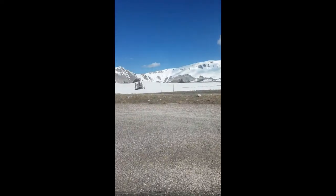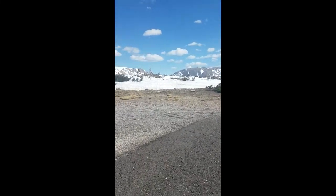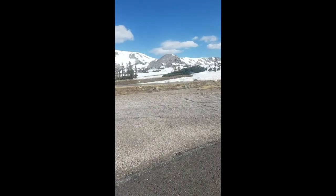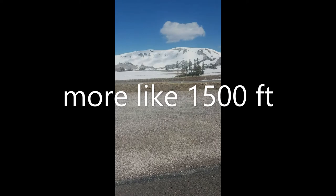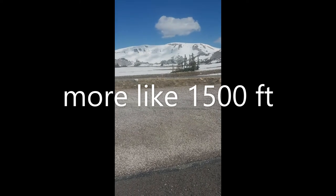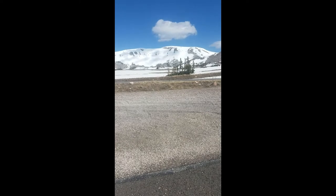Just made it back to the car from the summit of Medicine Bow Peak. Took me three and a half hours car to car. Did a little bit under 2,000 feet elevation gain in just over four miles. It was an awesome day.